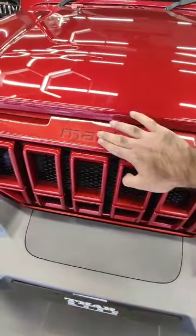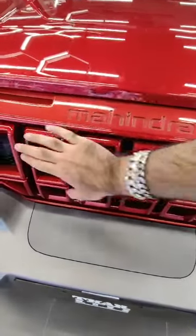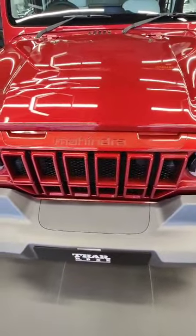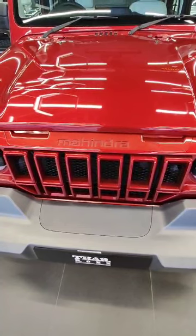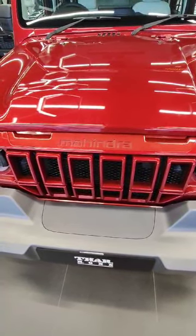We have the big grille of the Thar Rocks and the Mahindra logo badging prominently displayed. Then we have the big grille running across the front — it's a very bold and striking design element on this SUV.